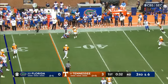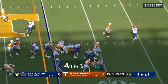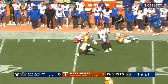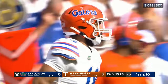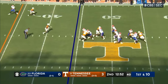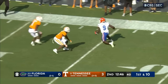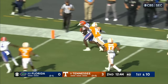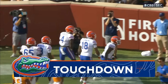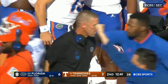Throw complete, first down. Richardson rolls, in trouble, got away from it, throws and completes it for another first down. Richardson got some heat again, boys in traffic, and he throws a rope down to the 20-yard line. Breaking the tackle is Zipperer, and Zipperer is still going — to the end zone! Touchdown, Florida! 44 yards on the Richardson-to-Zipperer touchdown.